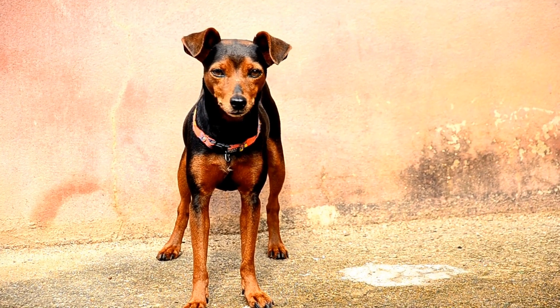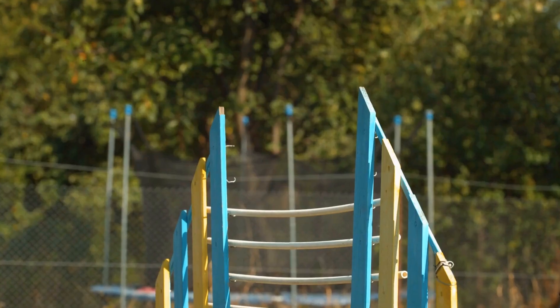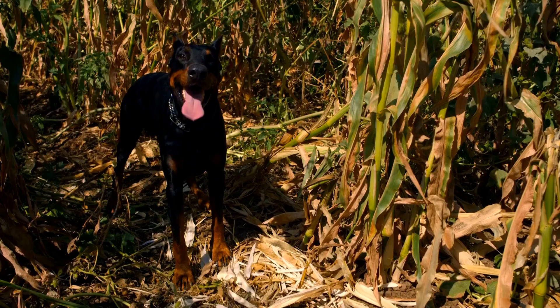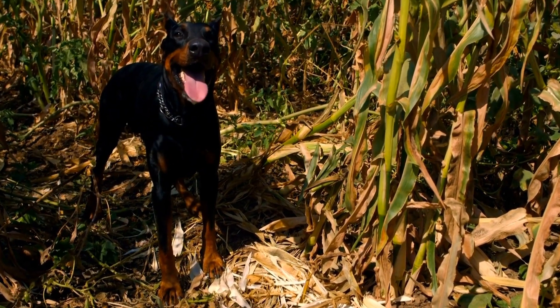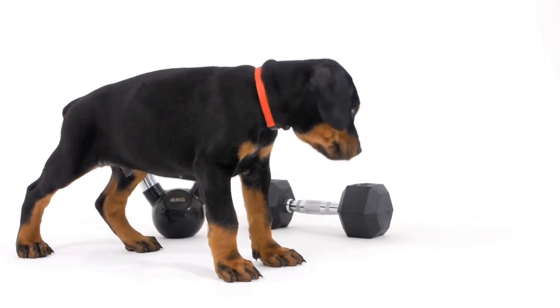Four: Socialization. Dobermans are naturally protective and can be wary of strangers. It's crucial to socialize them from an early age to ensure they are comfortable in various environments and around different people. Introduce them to new places, situations, and other animals gradually. Enroll them in obedience classes or arrange play dates with other friendly dogs to develop their social skills.